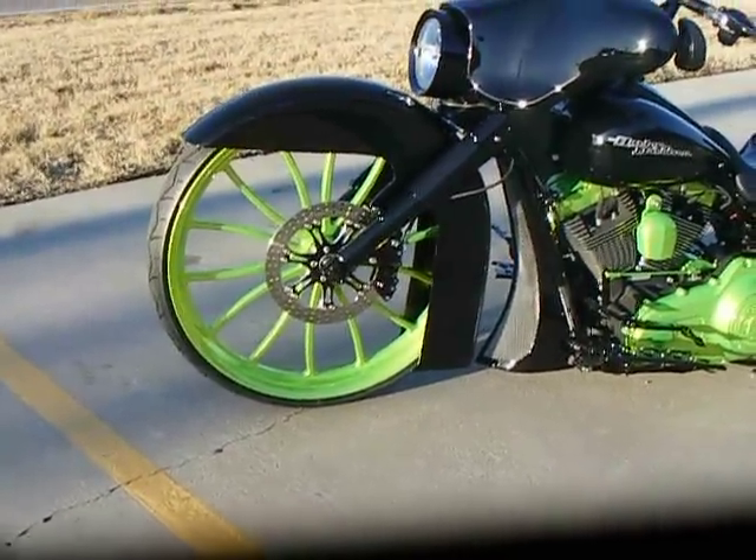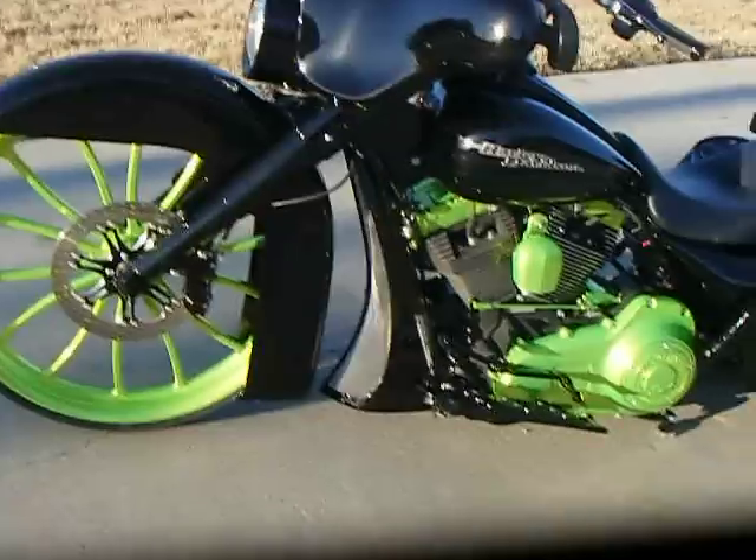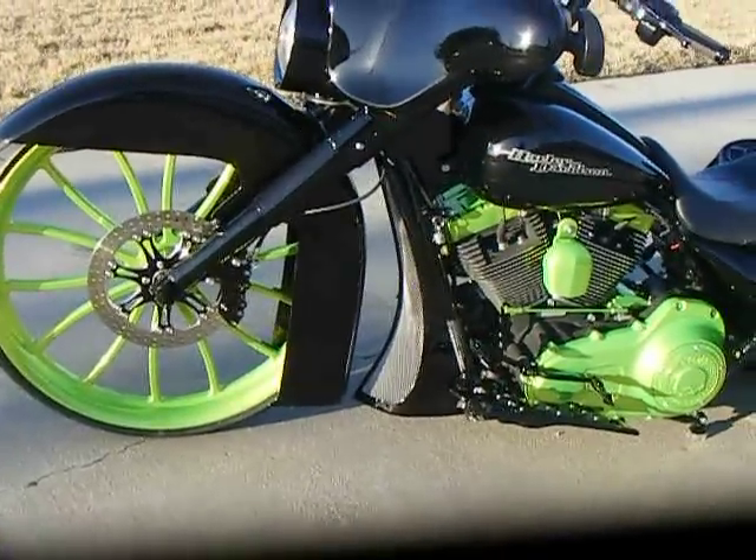It has a matching rotor and FL-style fender. We powder-coated the forks and fork cans, and added a BMF chin spoiler.